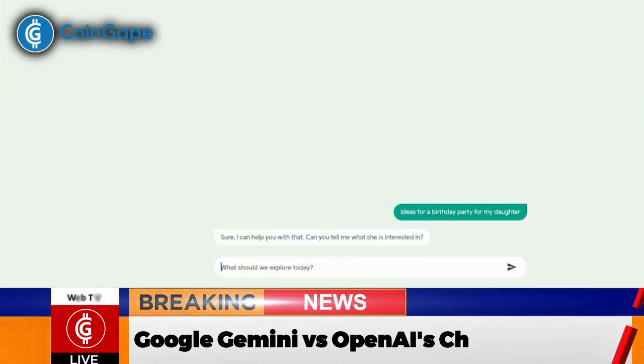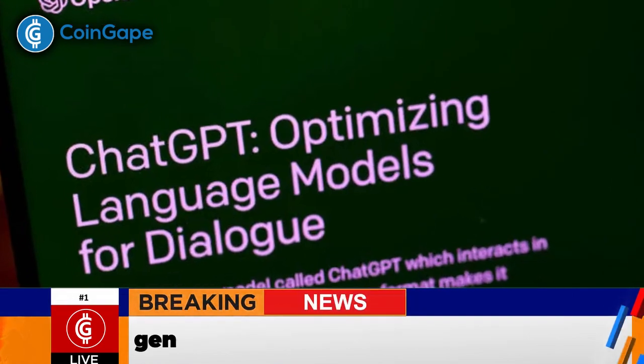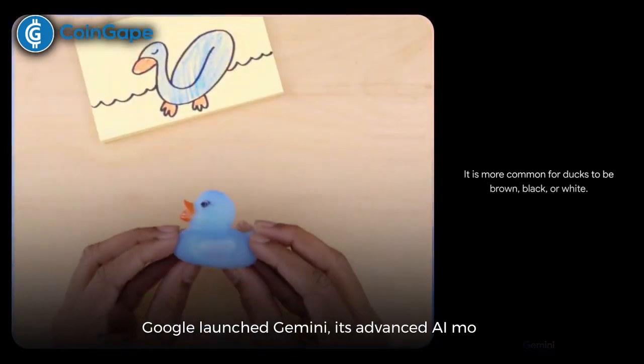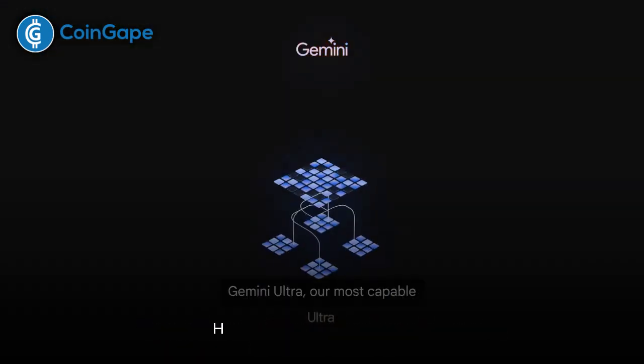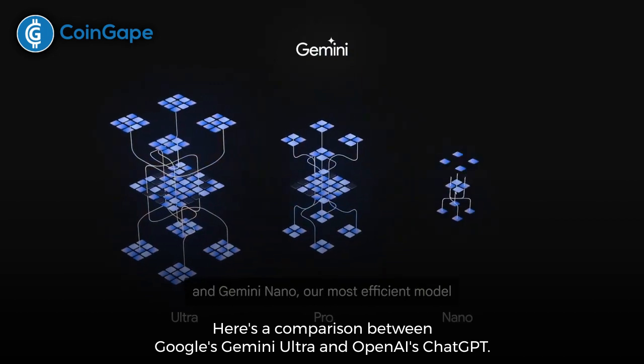Google Gemini vs. OpenAI's ChatGPT: comparing the two most powerful generative AI tools. Google launched Gemini, its advanced AI model, with three versions. Here's a comparison between Google's Gemini Ultra and OpenAI's ChatGPT.